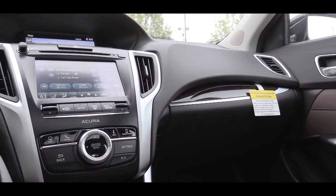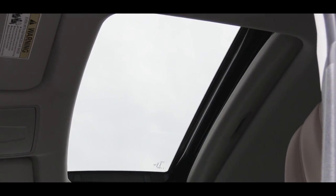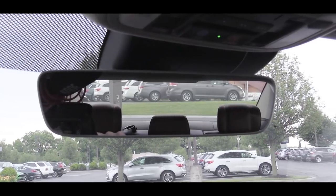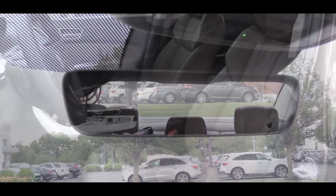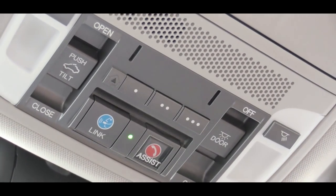Looking at overall interior quality: ambient lighting comes standard, dual-zone climate control is also standard, and a power moonroof comes on every single trim level. The technology package gives you a frameless rearview mirror — a nice design cue. The A-Spec package adds a black headliner, metallic foot pedals, and A-Spec logos throughout. Homelink controls come standard, and there's also an overhead sunglass holder.